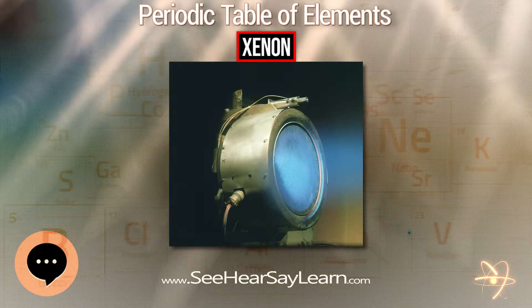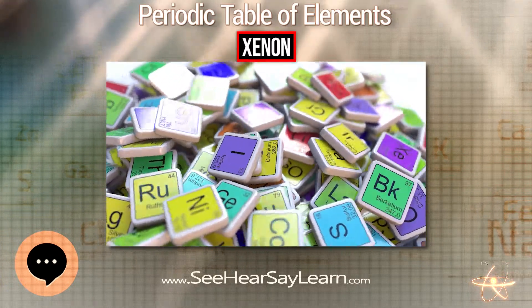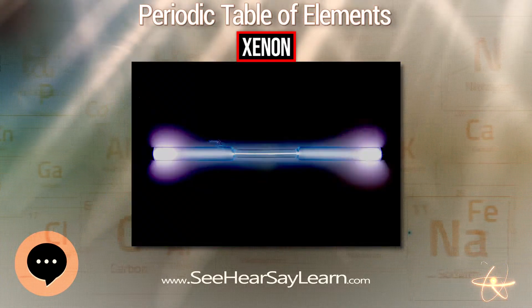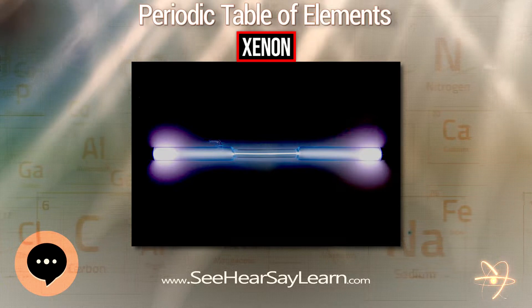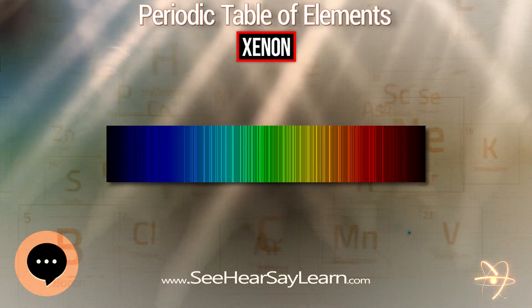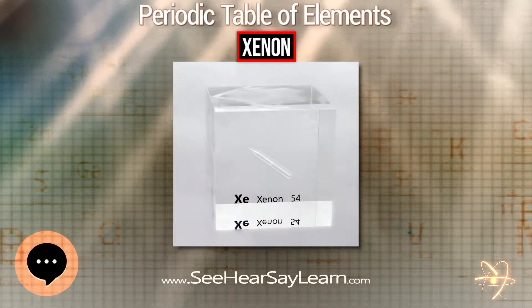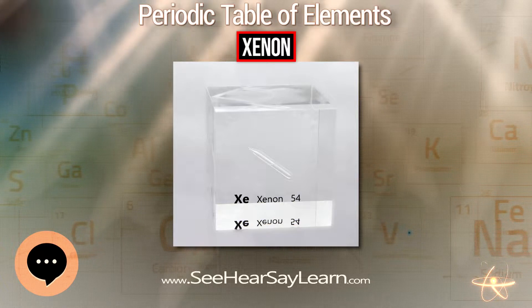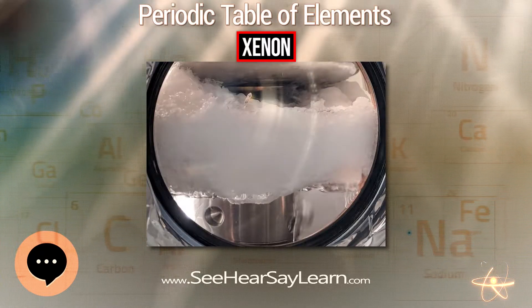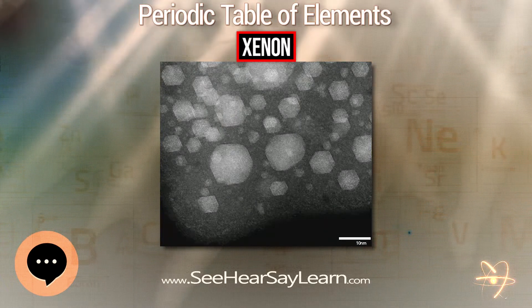Xenon is a member of the zero-valence elements called noble or inert gases. It is inert to most common chemical reactions because the outer valence shell contains eight electrons, producing a stable, minimum energy configuration in which the outer electrons are tightly bound. In a gas-filled tube, xenon emits a blue or lavenderish glow when excited by electrical discharge. Xenon emits a band of emission lines that span the visual spectrum, but the most intense lines occur in the region of blue light, producing the coloration.